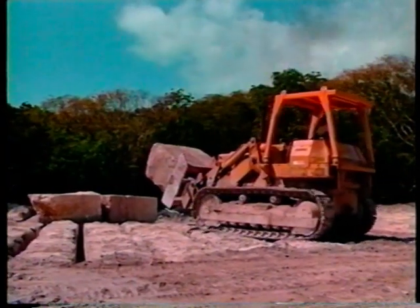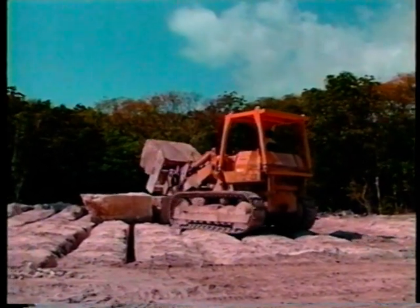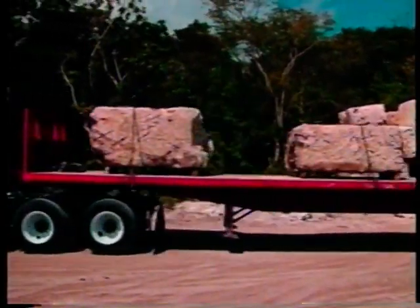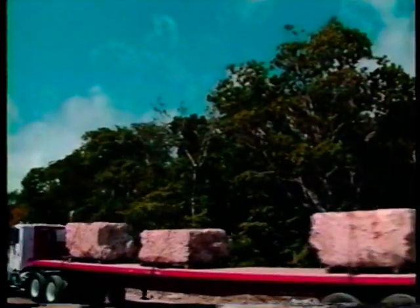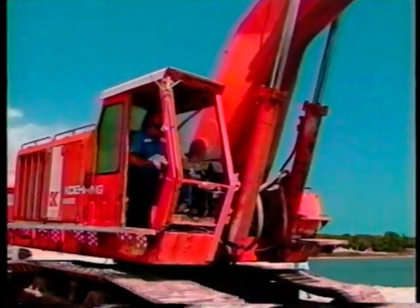We cut it up in about five to six ton blocks and then we'll pull it out with the backhoe and stack them with a front end loader, and eventually they'll be taken to the factory to be cut up in different shapes and sizes. Billy Walker works at a quarry not far from Coral Castle. Clearly, unearthing coral is not an easy task even with modern technology.